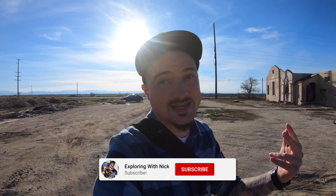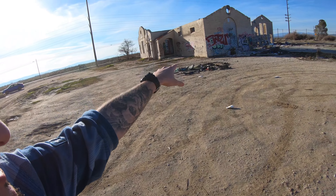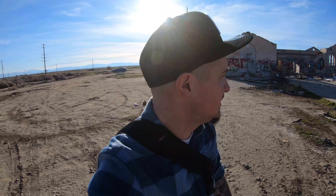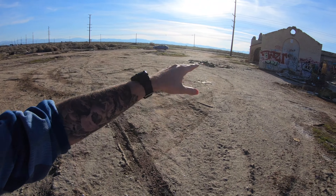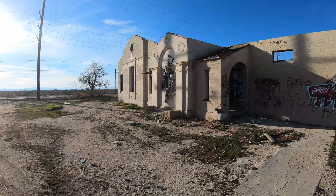Hey everyone, it's Nick and I'm out here exploring an abandoned church. It looks pretty cool so far — I'm in the middle of nowhere in Lancaster, California. I don't really know too much about this place; I didn't even know it was a church until a friend on Instagram told me. You can kind of tell from the architecture. Let's go ahead and go in and have a look around.